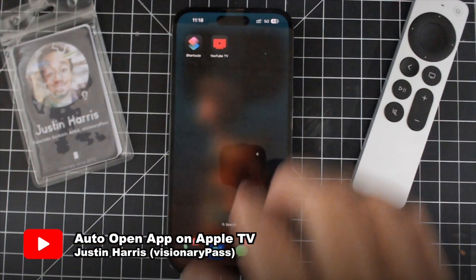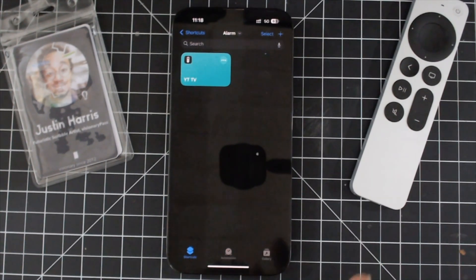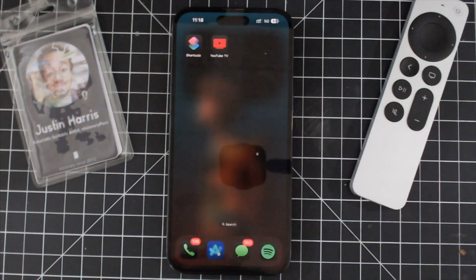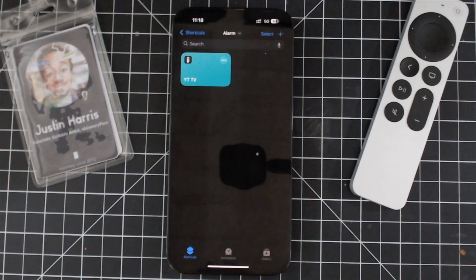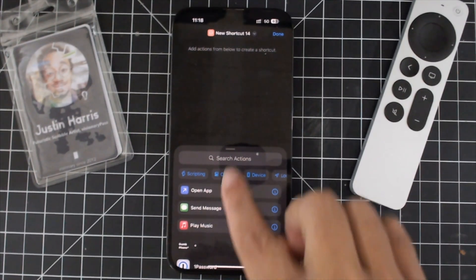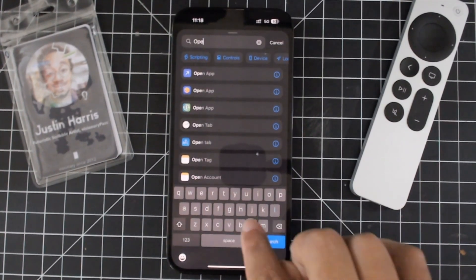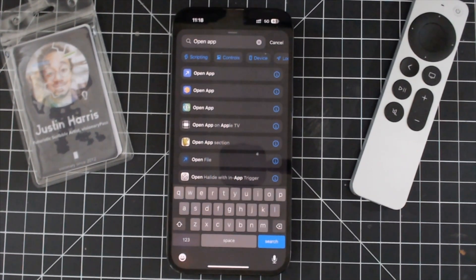Hey everyone, Justin here from Visionary Pass. My favorite shortcut is the ability to open up an app on my Apple TV and to do this automatically. I use this as an alarm every single morning — I have the YouTube TV app automatically open on my Apple TV right as my wake-up time comes on so I can start watching the news and getting an update on the day. All you have to do to create this is go and search for the 'Open App on Apple TV' shortcut.